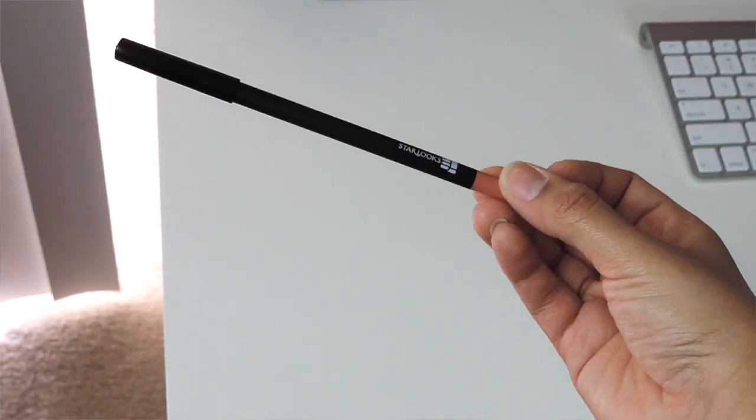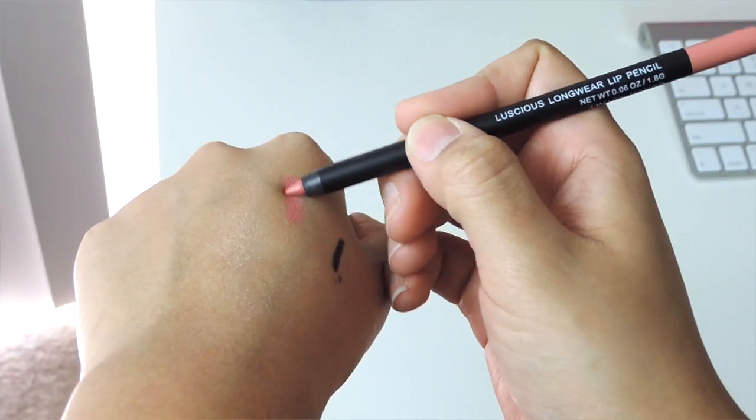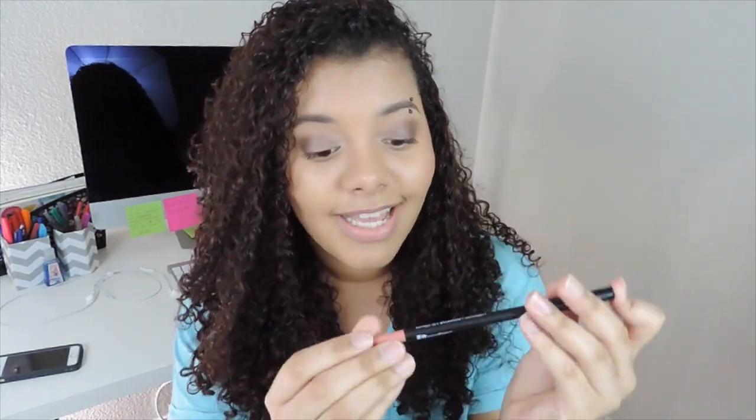Next thing I see here is the Starlux Longwear Lip Pencil in Naked. I really love my pinks and nudes so this is really pretty. I cannot wait to try this, and I'm so excited because it's a full-size product — that's super awesome.